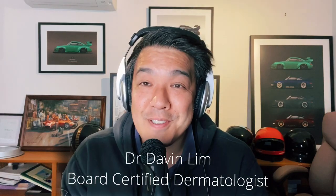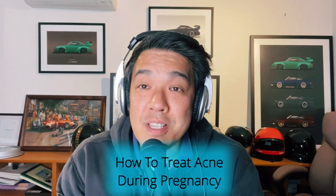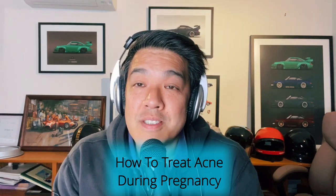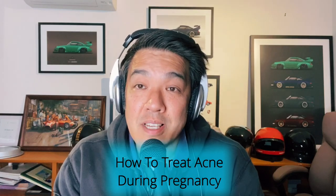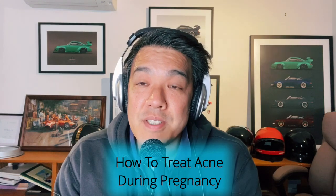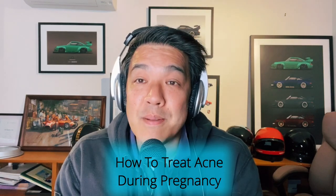Hey guys, Dr. Duffin Lim, board-certified dermatologist. Today we'll be talking about how to treat acne, how you can treat acne in pregnancy, what to do which is safe, what to do over the counter, and later on I'll give you a little insight in regards to how my profession as a dermatologist approaches hormonal and pregnancy-induced acne.